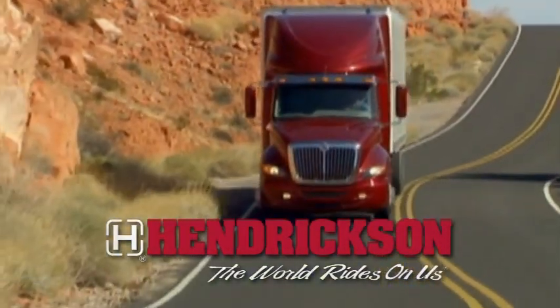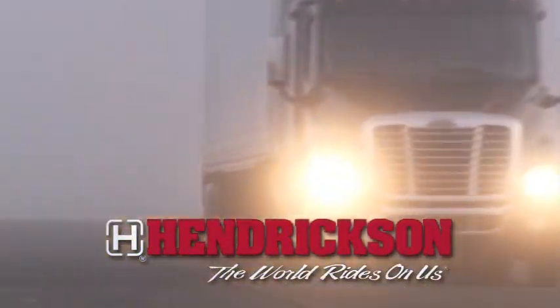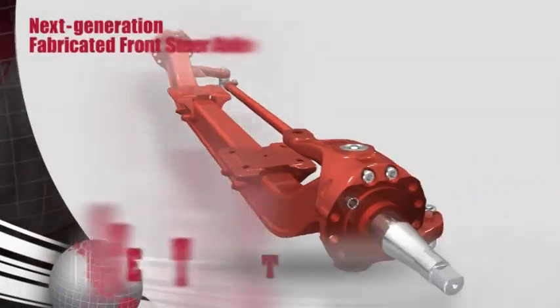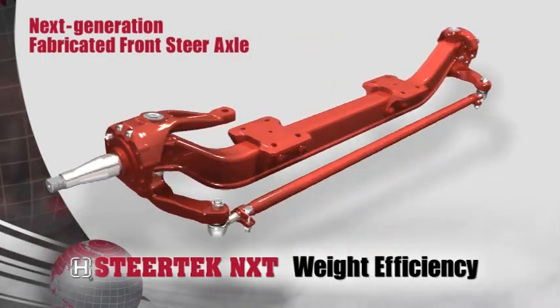For over 95 years, Hendrickson has enjoyed a legacy of leadership in developing world-class, cutting-edge ride solutions for the heavy-duty transportation industry. Hendrickson's next-generation fabricated front steer axle is the new Steertek NXT.